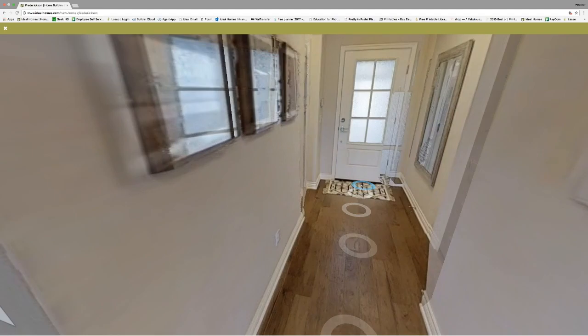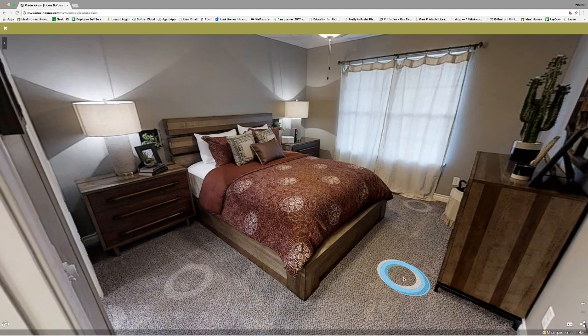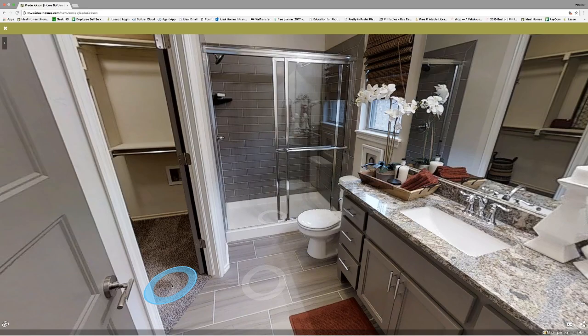When you go back up the hallway and into the master bedroom — like I said, there's a linen closet here — and as you can see there's a nice big window in here with plenty of natural light. The room fits a king size bed and nightstands if that's what you want. Right off the side is the master bath with a nice stand-up shower, which is what we've chosen to do with this model home, or you can do a bathtub.